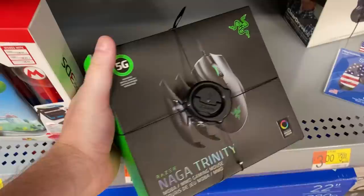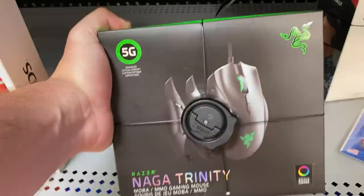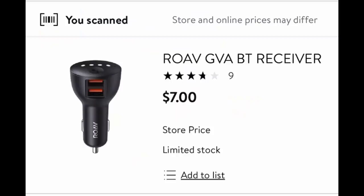I walked into Walmart number five so determined to find clearance. I see some clearance — there's a gaming mouse, a Naga Trinity, only $19 — great price. Then I see this headset for $59, scan it with the Walmart app, it's only $25. Then a Rove Bolt receiver, $17 down to $7. And this single DVD tablet combo is $59, scanning it — only $25 secret hidden clearance. The Walmart online price is $99, so it's a great deal. I grabbed one.